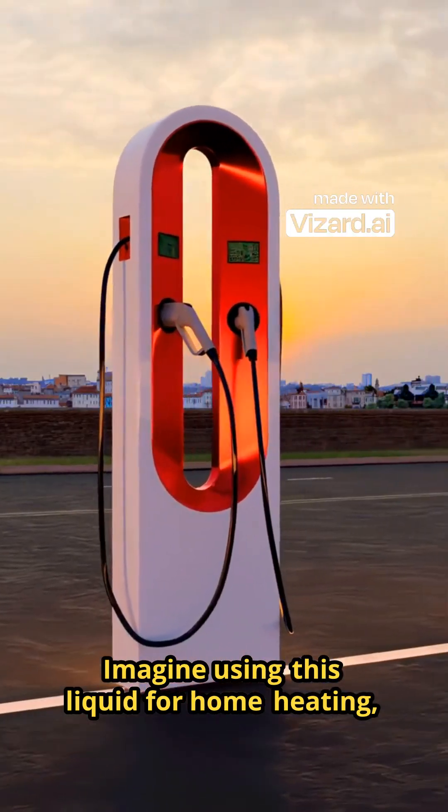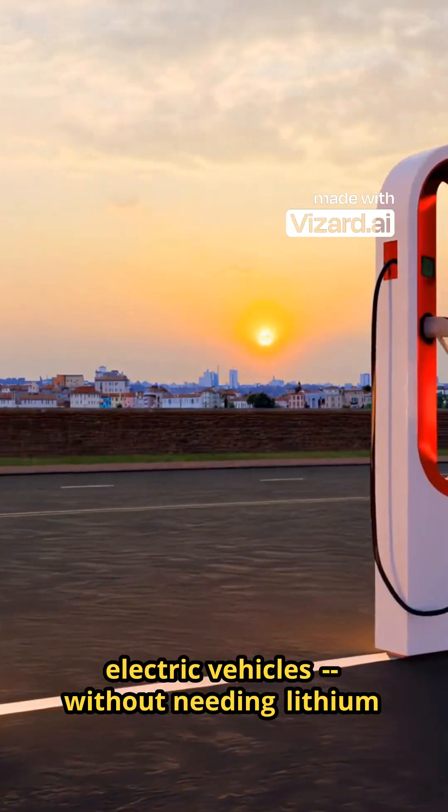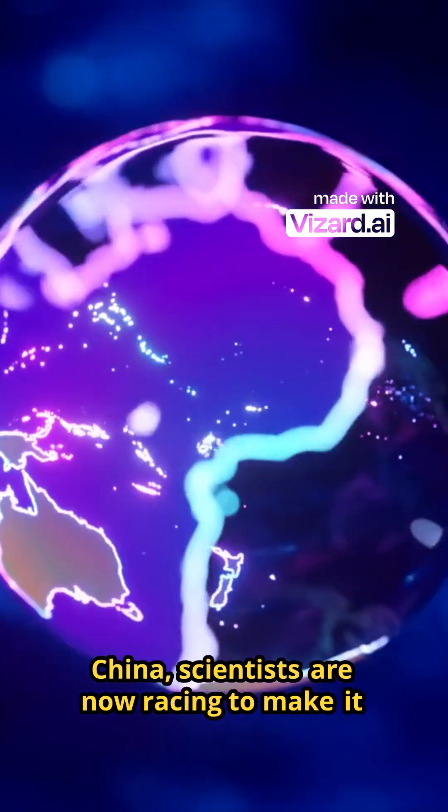Imagine using this liquid for home heating, electricity generation, or even charging electric vehicles, without needing lithium batteries. From Sweden to Germany, Spain, and China, scientists are now racing to make it real.